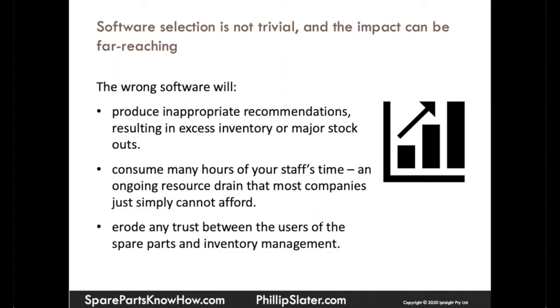Your staff will obviously have to learn how to use it, but then it may take a lot of their time to apply it in an appropriate manner. And this is a really important point — the wrong software will erode any trust you have between the users of the spare parts and inventory management.